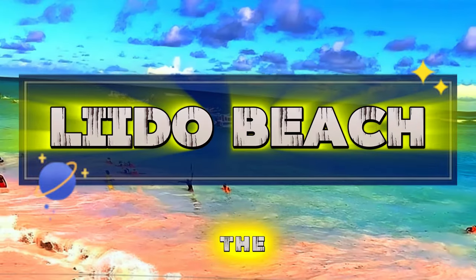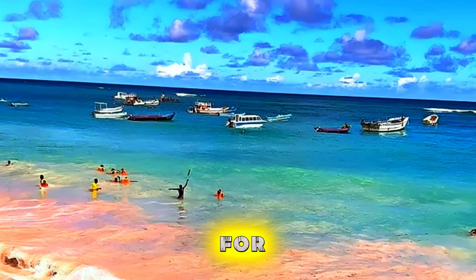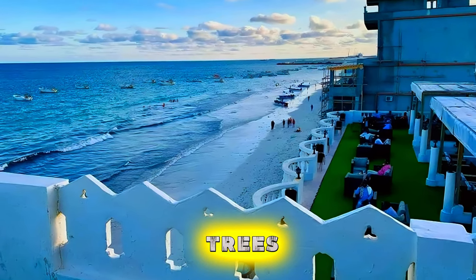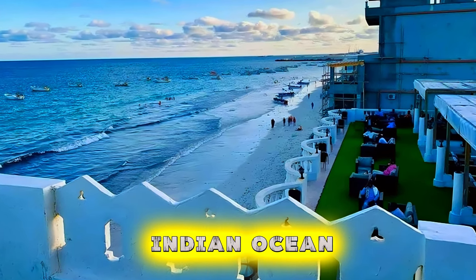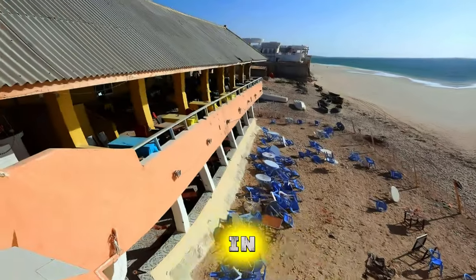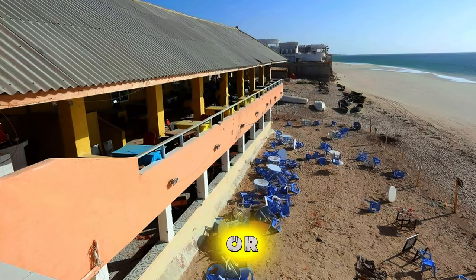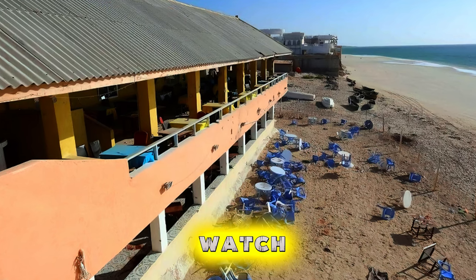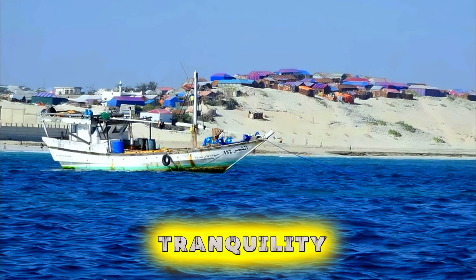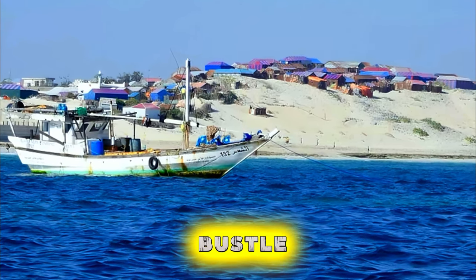Lido Beach. Escape to the sun-kissed shores of Lido Beach, a popular seaside destination in Mogadishu known for its pristine white sands and turquoise waters. Relax under the shade of palm trees, swim in the warm Indian Ocean, or enjoy water sports such as jet skiing and snorkeling. Indulge in fresh seafood delicacies at beachfront restaurants and cafes, or simply soak up the laid-back beach vibes as you watch fishermen ply their trade along the shoreline. Lido Beach is a haven of tranquility and natural beauty, offering a welcome respite from the hustle and bustle of city life.